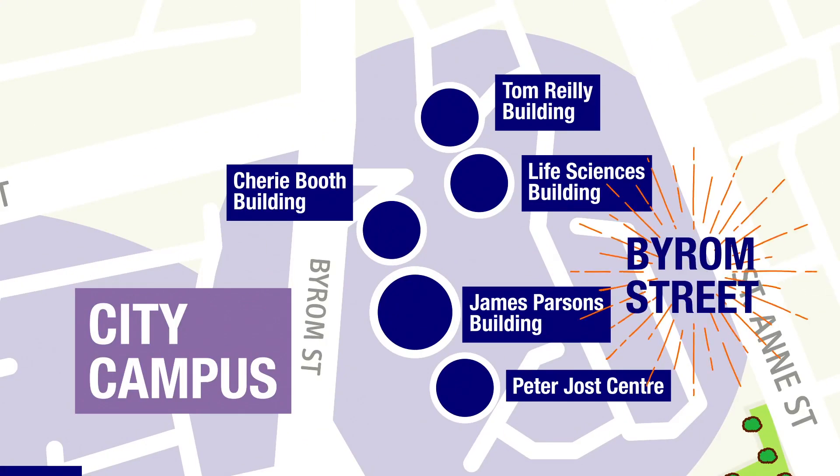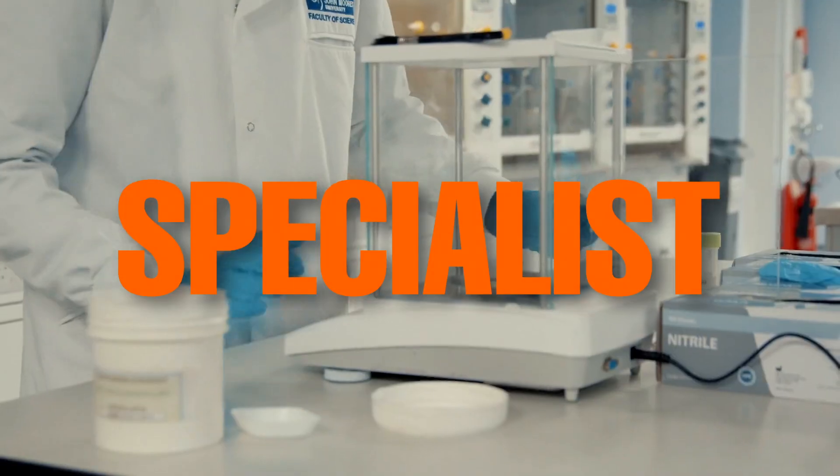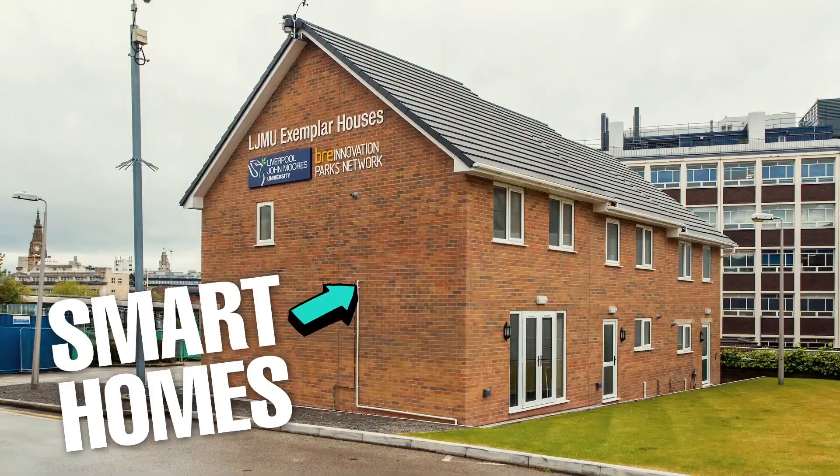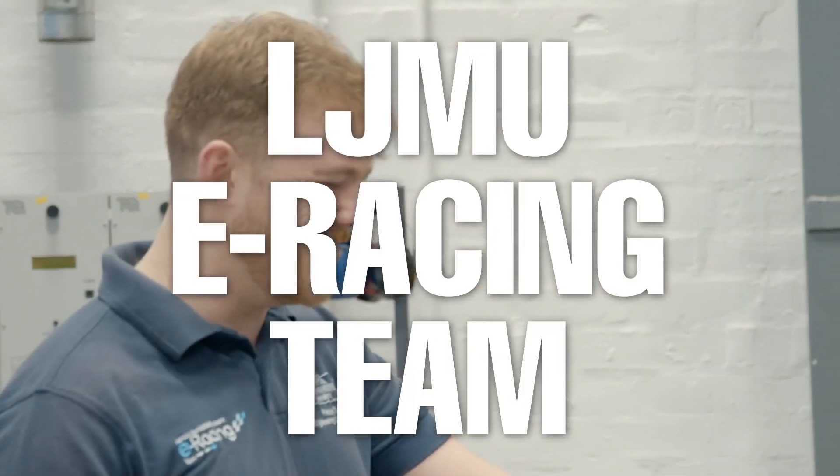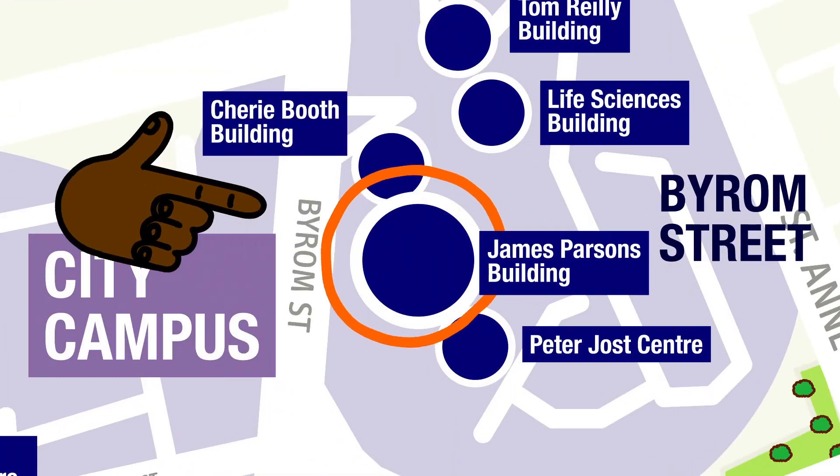Byron Street is where a lot of the action happens, with loads of specialist labs and simulators, from smart homes to the home of our LJMU e-racing team. The biggest building on Byron Street is James Parsons.